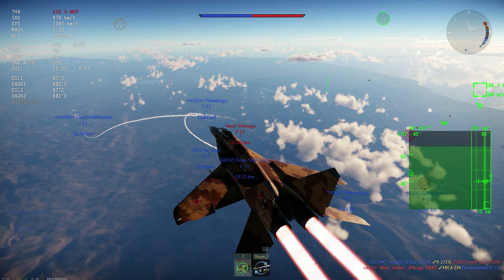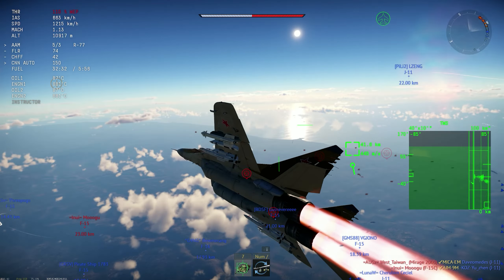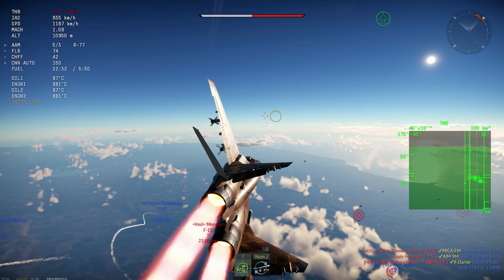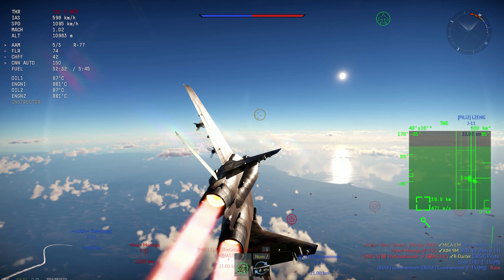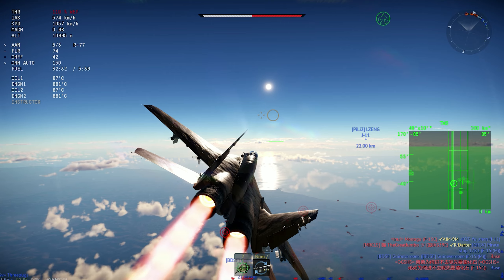The missile missed. He went for the chaff. That was kind of sad, but oh well. It happens. We made him go defensive and not kill friendly targets at the end of the day.